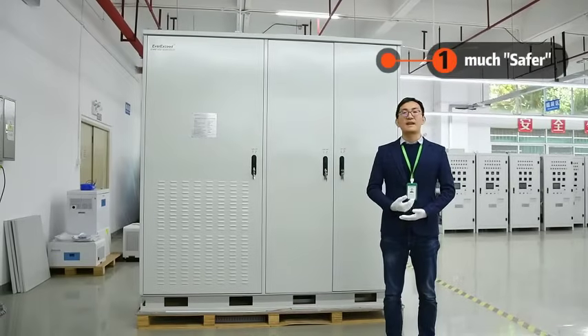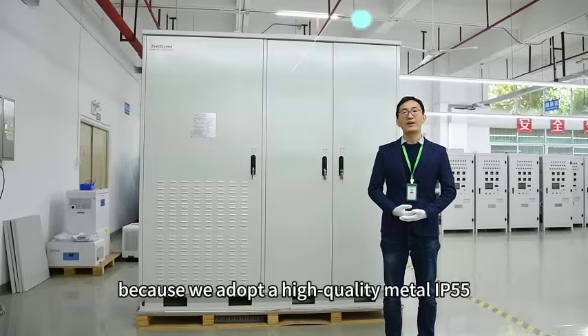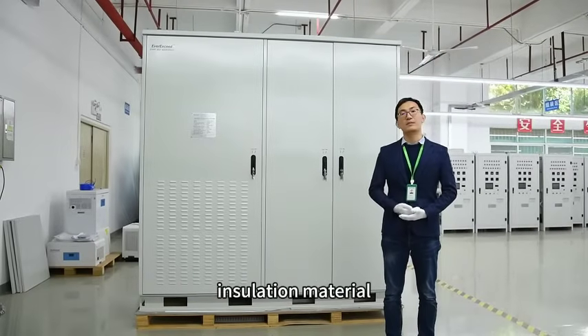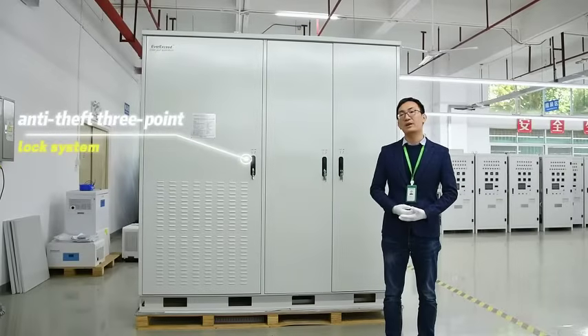This system is much safer because we adopt a high-quality IP55-rated outdoor cabinet with excellent heat insulation materials and an energy-fit 3-point lock system.